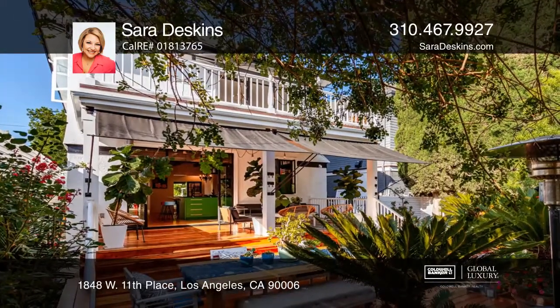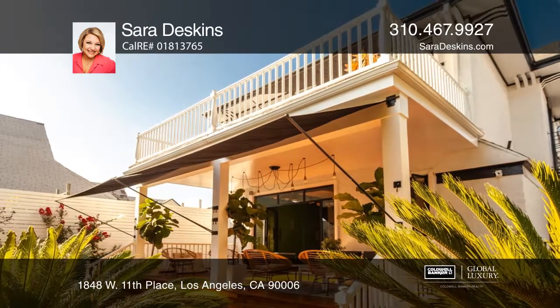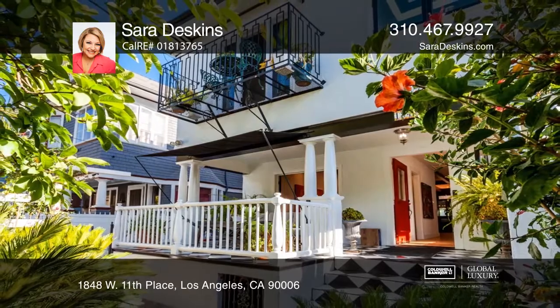It's located close to downtown LA, USC, and Loyola High School. See this beautiful home yourself by scheduling a tour with Sarah Deskins.